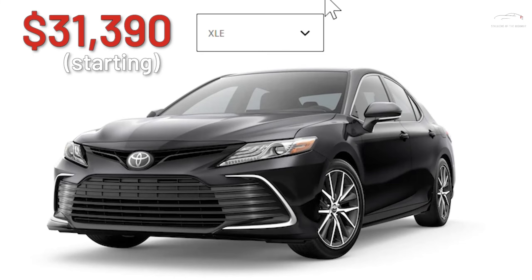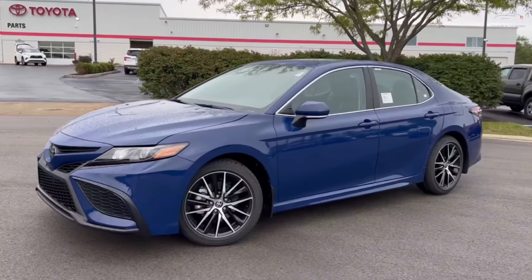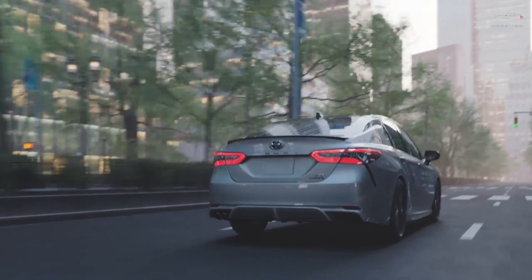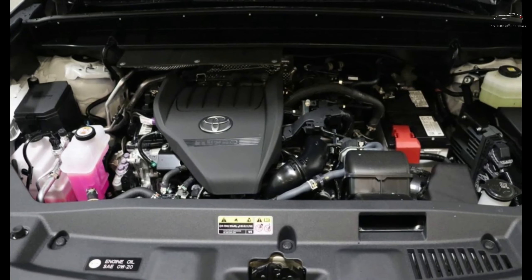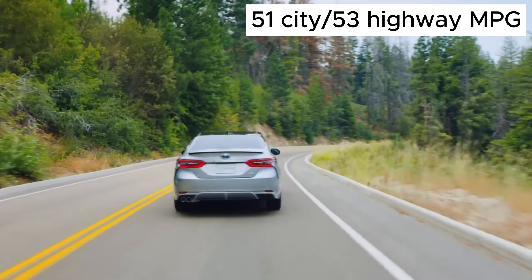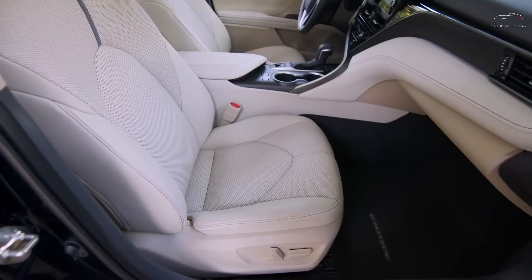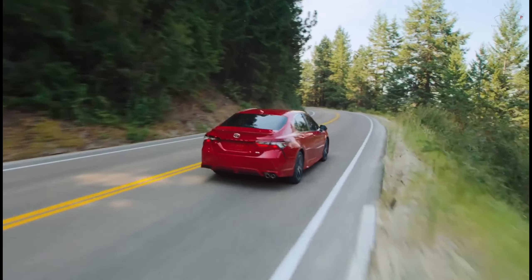Our preference leans towards the XLE Hybrid because we believe it epitomizes the Camry's core strengths: a smooth, family-oriented sedan with a dash of elegance. Although the 208-horsepower four-cylinder hybrid might not set your pulse racing, the XLE Hybrid earns kudos for its balanced ride and commendable fuel efficiency. The standard leather interior is attractive, generously spacious, and thoughtfully equipped.